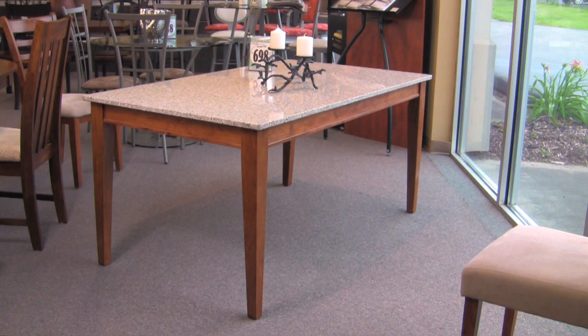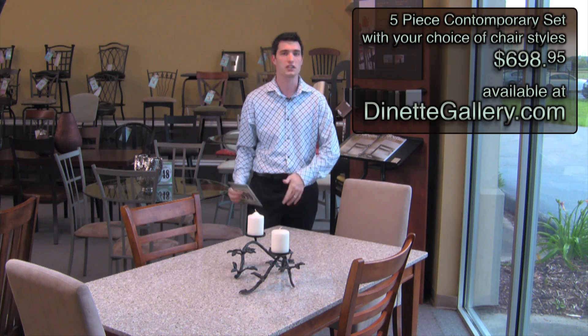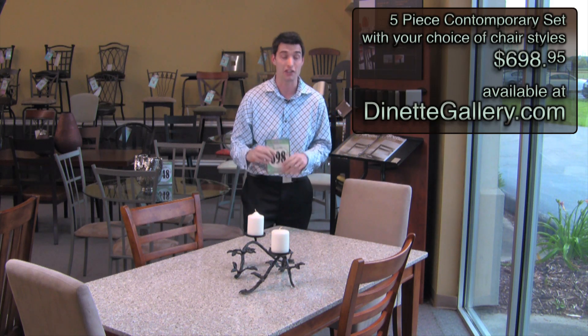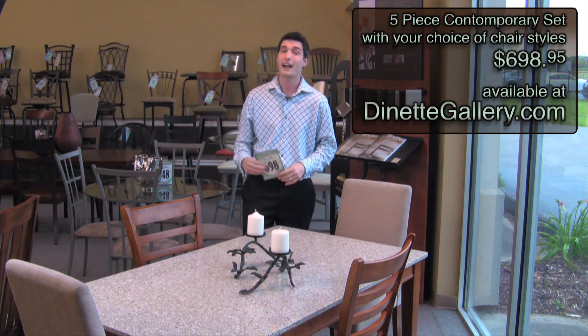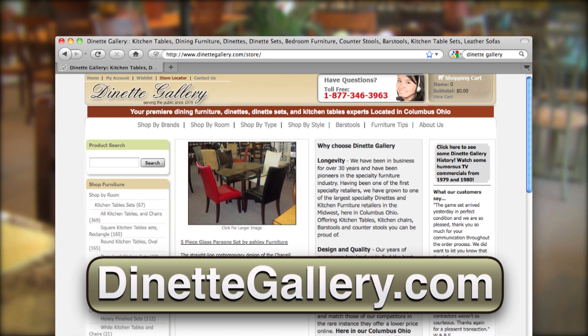The table itself is solid granite. It's got some grays, a little bit of browns, blacks, whites, so it really goes with a lot of different stuff. Table and four chairs: $698.95. You're not going to find that price anywhere but here at the Dinette Gallery, because they've always got the lowest prices. For kitchen tables and all your furniture needs, check out dinettegallery.com.